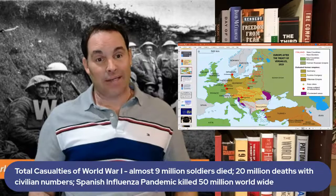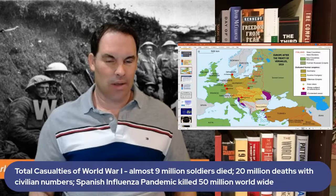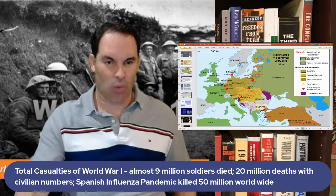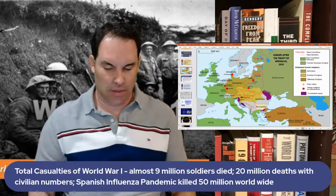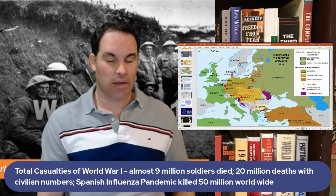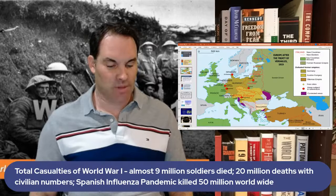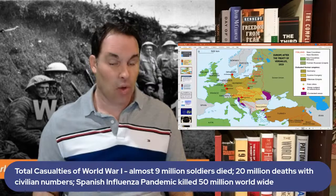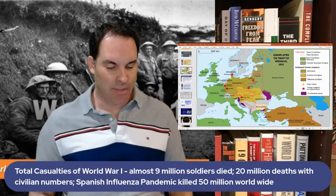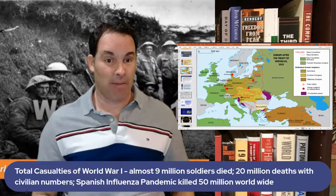Casualties in World War One were enormous: nearly nine million soldiers died total. The U.S. lost about 130,000 men — far fewer than other participants. France lost 1.4 million, Britain nearly one million, Russia 1.7 million, Germany 1.8 million, Austria-Hungary 1.2 million, and the Ottoman Turks around 325,000. Total civilian deaths may have reached around 20 million.